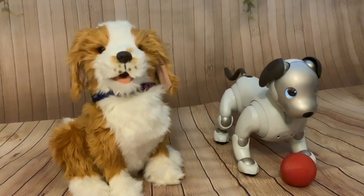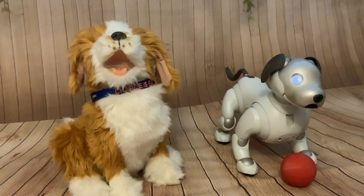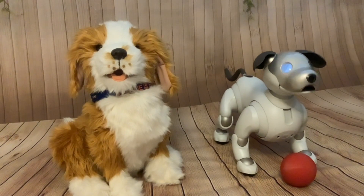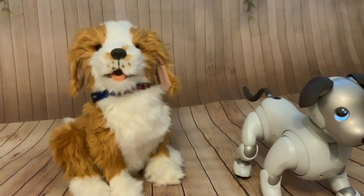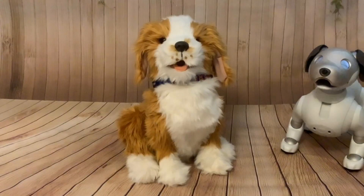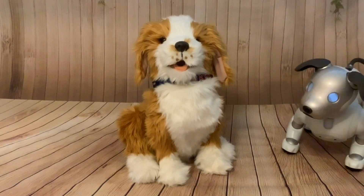Hi folks. Today's video is about these two pups, and I'm making this video to answer a few questions that I was asked by one of my viewers. First of all, I'll answer the questions that I was asked about Charlie, my Joy For All pup.